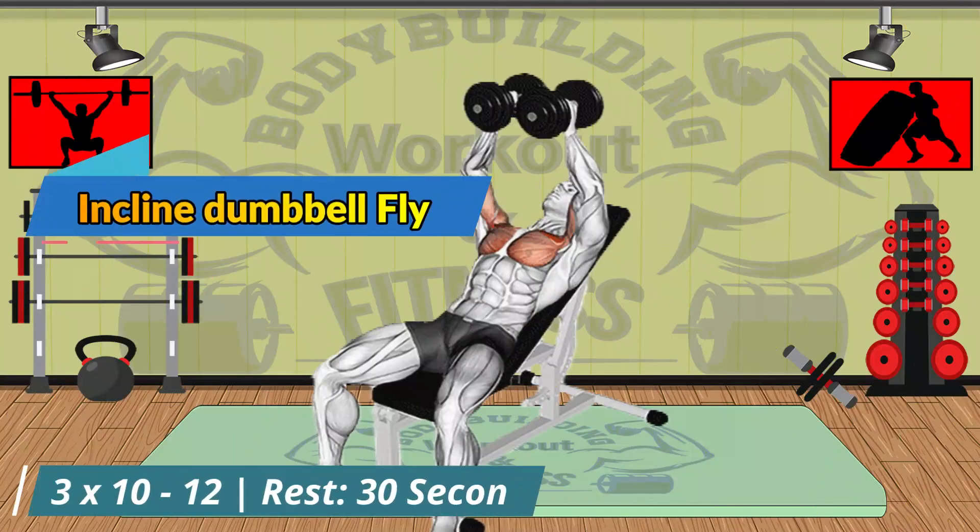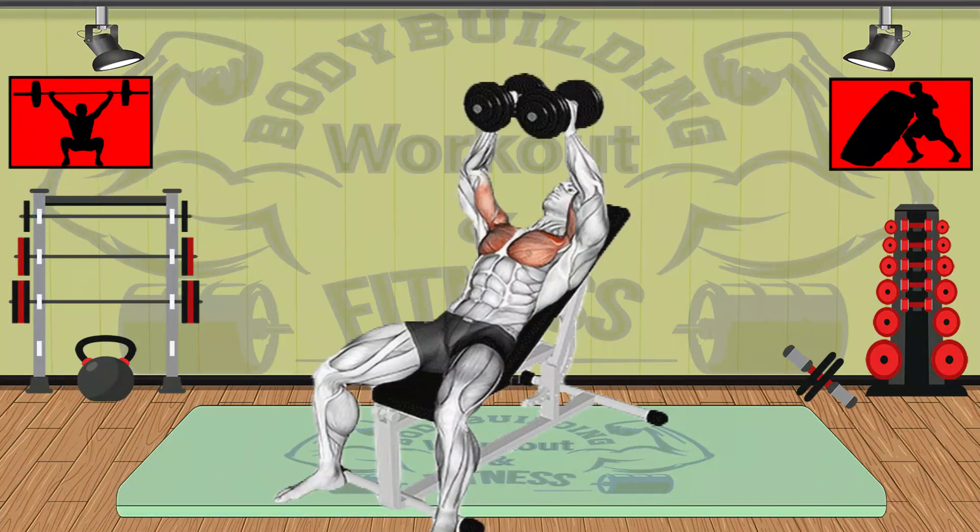The incline dumbbell chest fly is an upper body isolation exercise targeting the upper chest, and is typically used with aesthetic goals in mind. It will require less weight than an incline press, which makes it a great hypertrophy exercise with high reps.